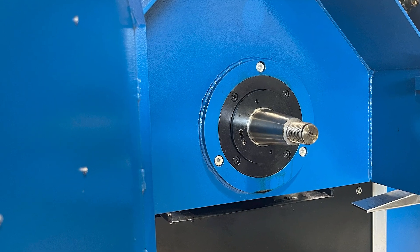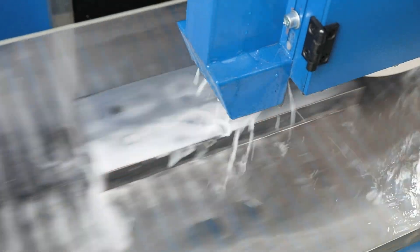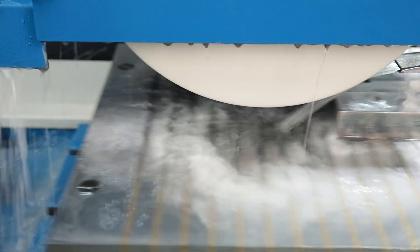The grinding spindle is generously dimensioned, dynamically balanced, completely sealed and greased for life. Pre-loaded precision bearings ensure accuracy and reliability over many hours of production.